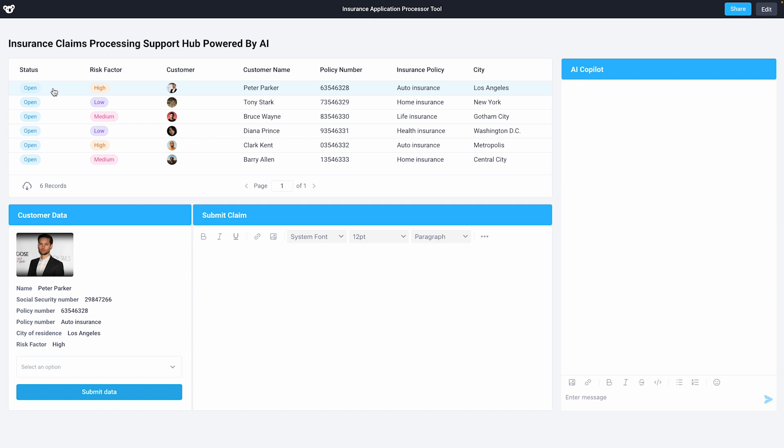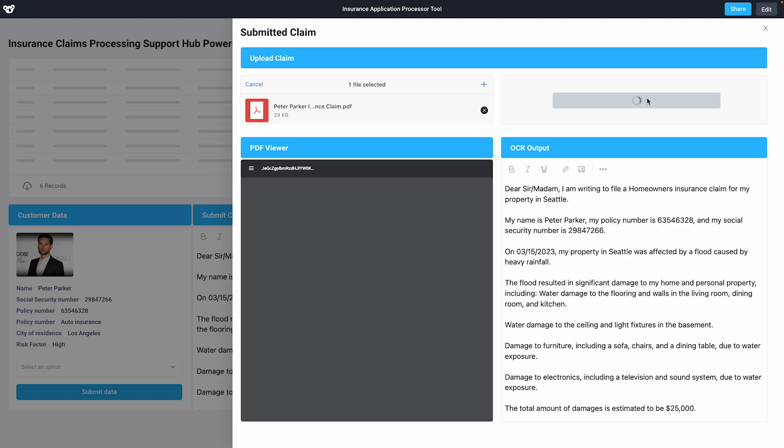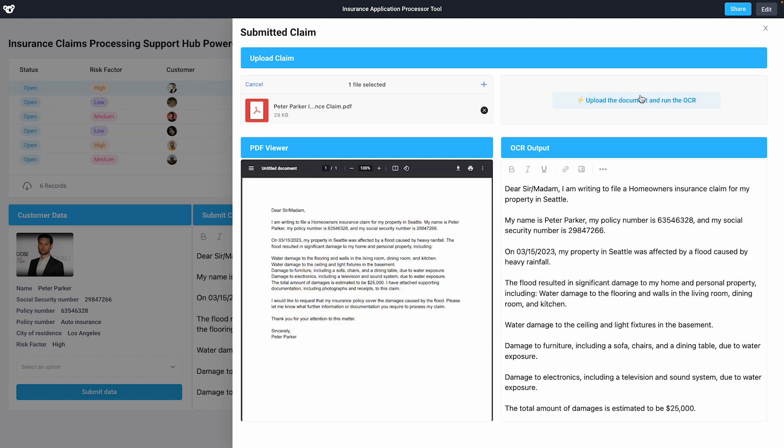Peter here has reached out to us, opening a new claim by mailing us a letter that our team has scanned in as a PDF. We'll upload that PDF and use Superblocks OCR to automatically process the image into a text file.